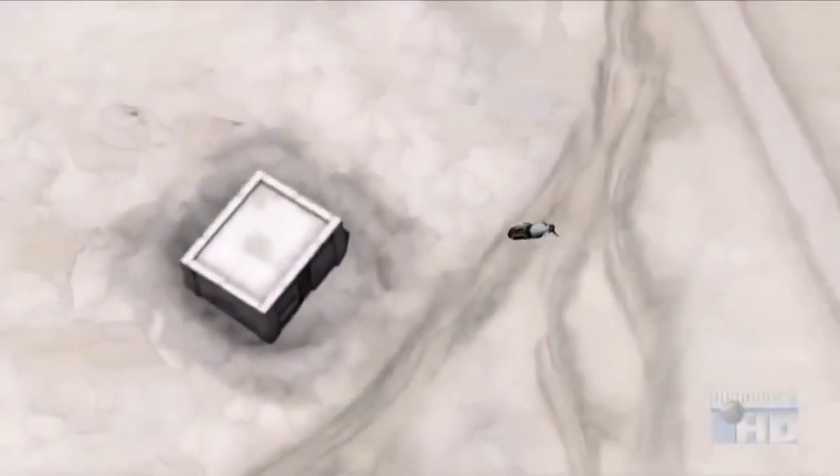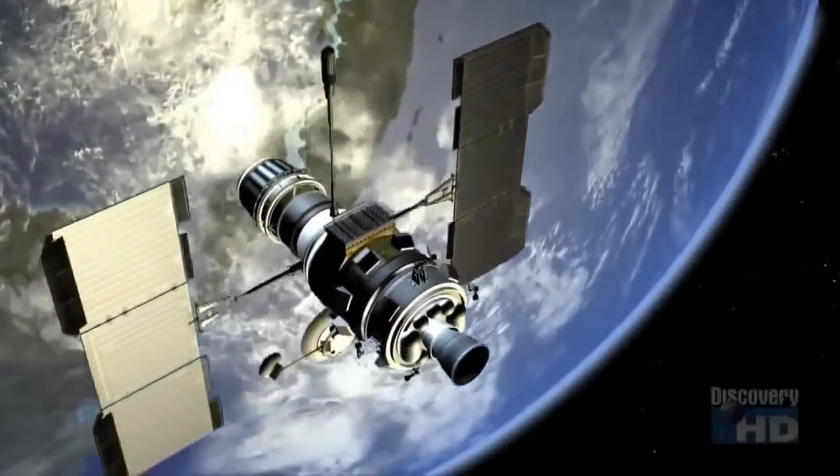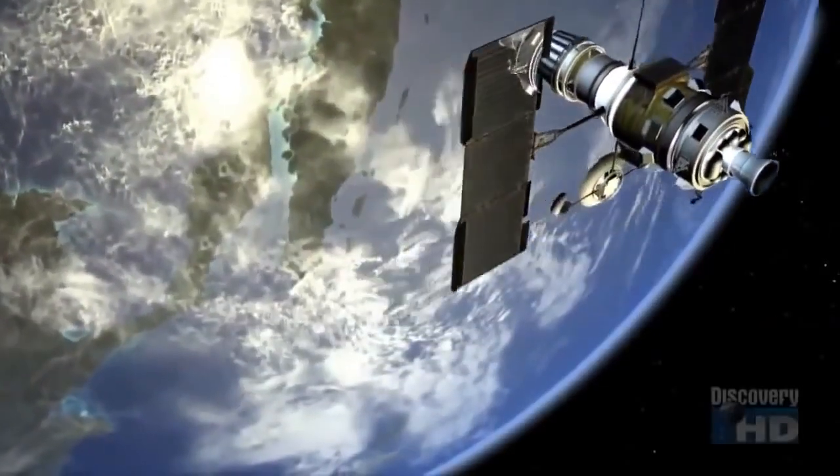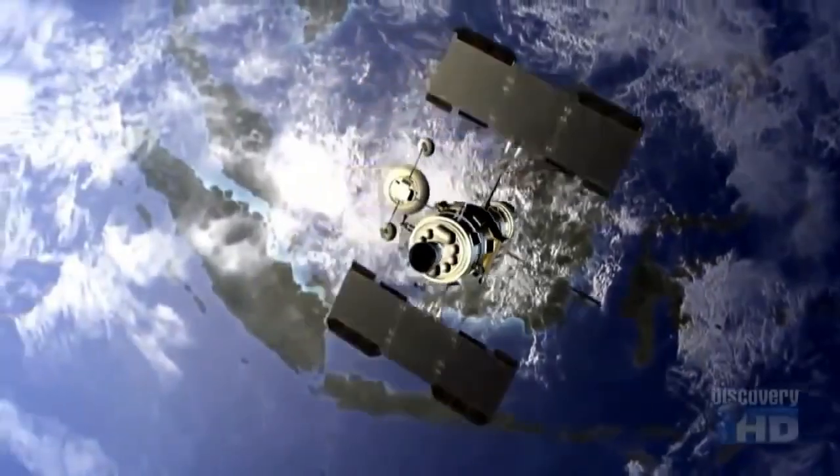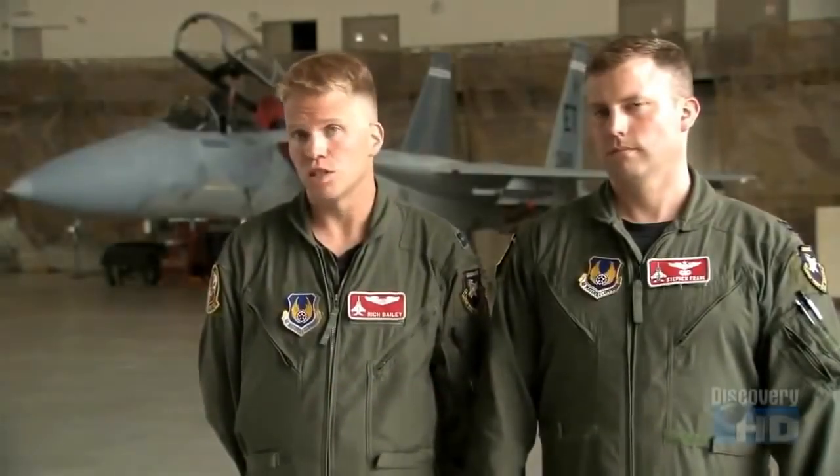And does its thing when it gets there. Because a JDAM is directed by GPS, or Global Positioning Satellites, it can hit targets regardless of visibility. The way we use it is by employing it against targets that we cannot normally see visually, whether it is due to weather, smoke, haze, or just some sort of other thing that's obscuring the target.